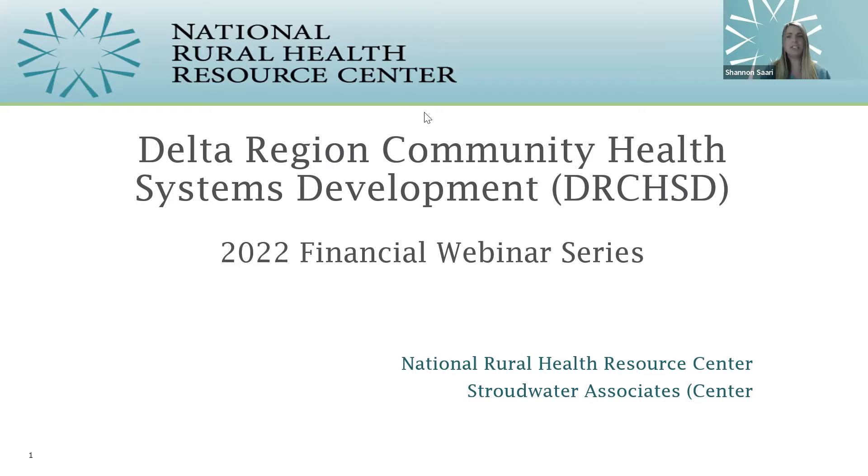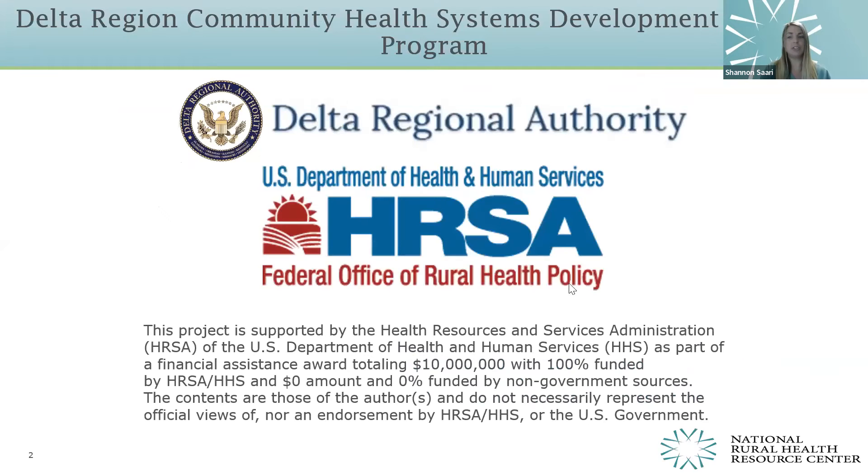Before we proceed, I just want to take a moment to introduce myself. My name is Shannon Sari, and I am the Consultation Team Lead with the National Rural Health Resource Center, which is providing this webinar today. The Delta Region Community Health Systems Development Program is funded by the Federal Office of Rural Health Policy in collaboration with the Delta Regional Authority.